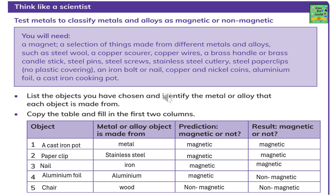To identify whether they are magnetic or not, check what they are made from. In the given table: a cast iron pot is metal, paper clip is stainless steel, nail is made of iron, aluminum foil is made of aluminum, and chair is made of wood. Testing reveals the first three — cast iron, stainless steel, and iron — give a magnetic effect. However, aluminum foil does not give a magnetic effect, so it is non-magnetic. Wood is also non-magnetic.